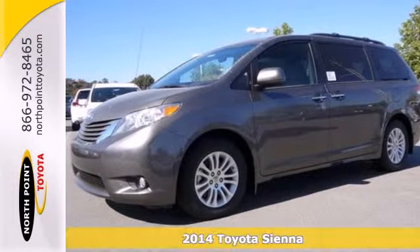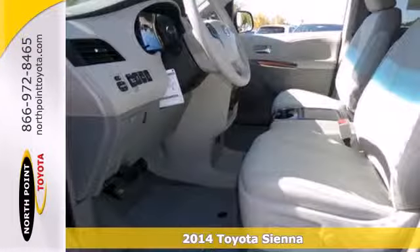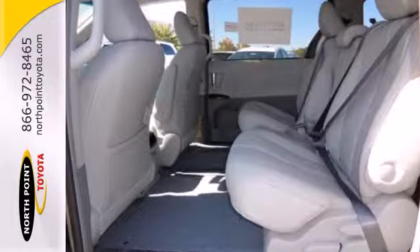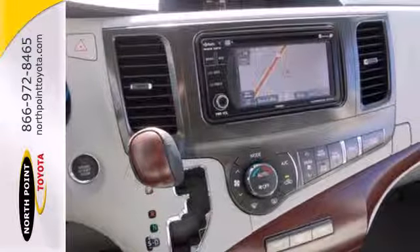Here's a 2014 Toyota Sienna — a vehicle that can keep up with your family. It has a split and stow third row seat plus an additional storage compartment for incredible cargo carrying capacity. Its strength starts with the V6 engine, and convenience amenities include speed control and keyless entry.